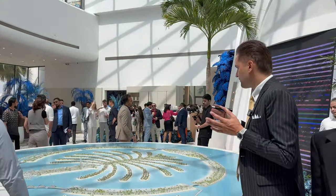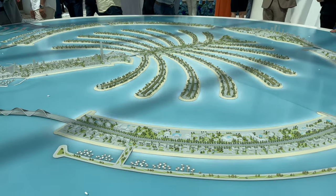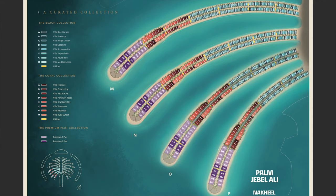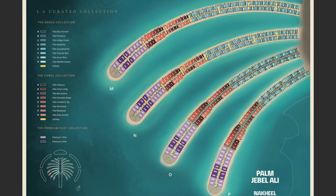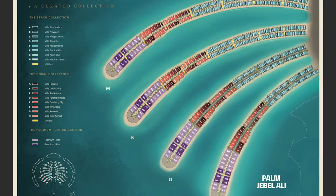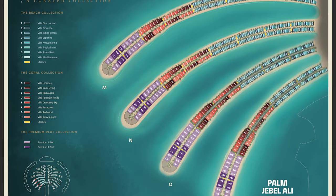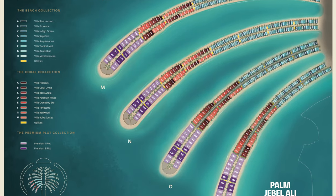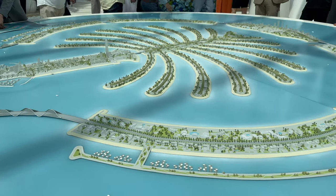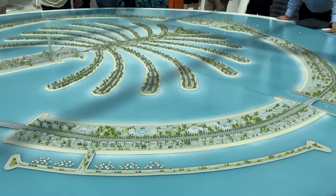There are different types and styles. Each front consists of three parts: one third of the front will be the coral collection, which consists of five and six bedroom villas; then there's the beach collection with seven bedroom villas; and the tip of the front will be plots for sale. Let's move to the master plan of one of the fronts for more details.